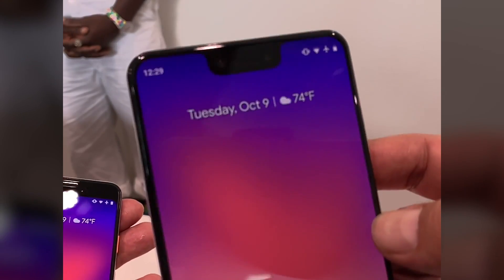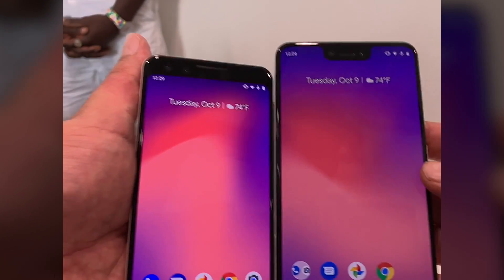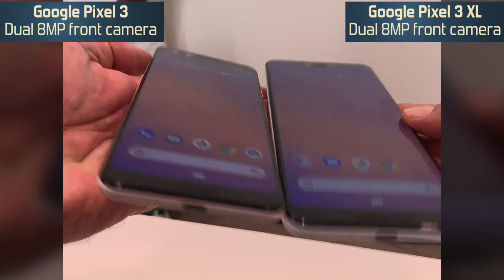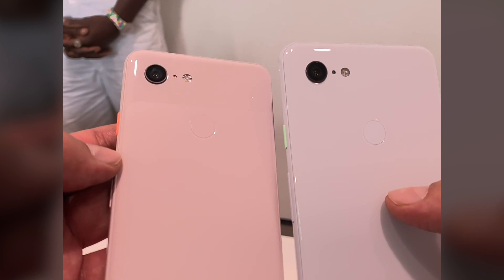On top of Pixel 3 XL there is a notch with dual selfie cameras. These are interesting devices with a dual-tone design, glass backs, and a single rear camera.